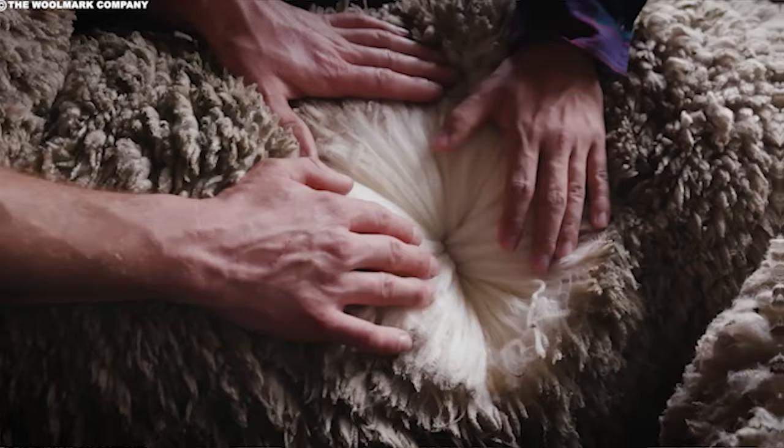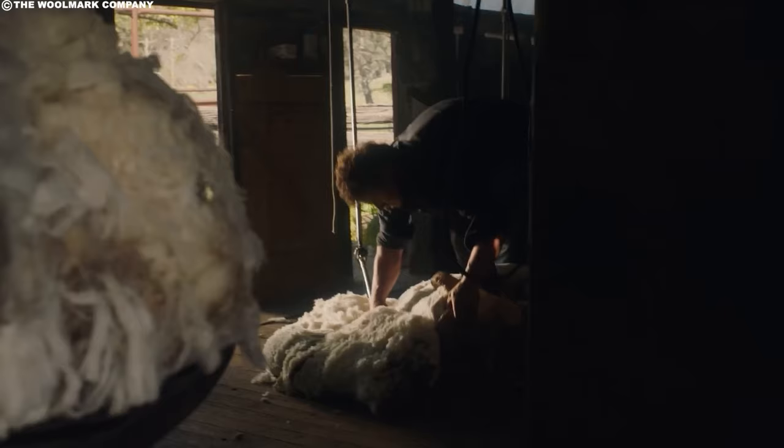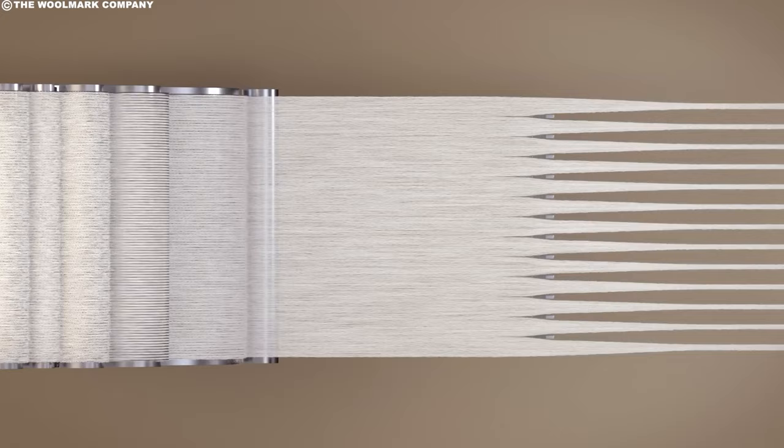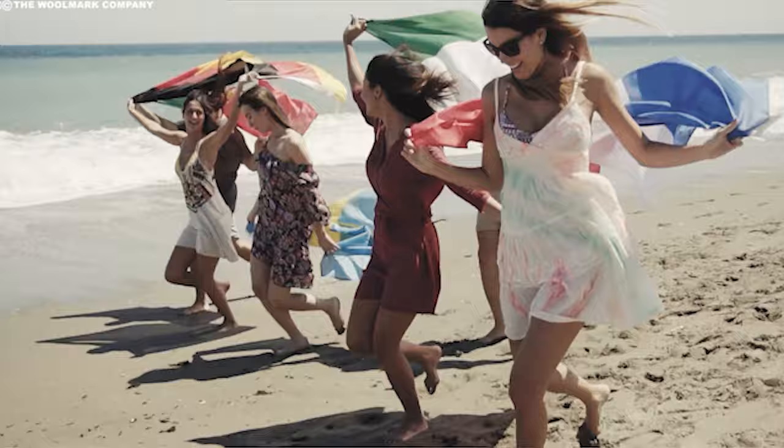Merino wool is like a gentle cloud embracing your skin, offering an unbelievably soft experience. Used in top-notch sweaters, cozy blankets, and even baby clothes, it's renowned for its luxurious feel. Moreover, this remarkable material is warm yet breathable, creating a perfect balance for year-round wear. It has a unique ability to trap heat, ensuring coziness during chilly winters, while still allowing air circulation for a cool sensation in the heat of summer.